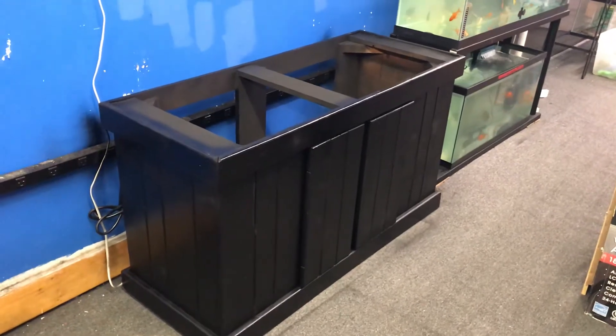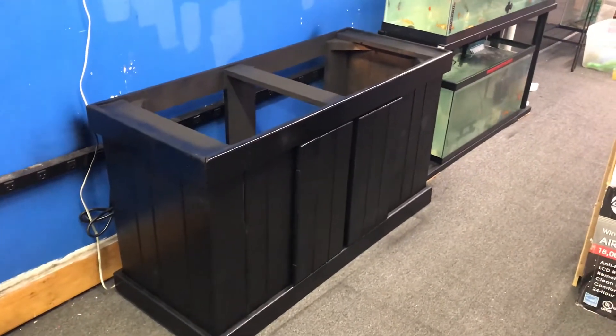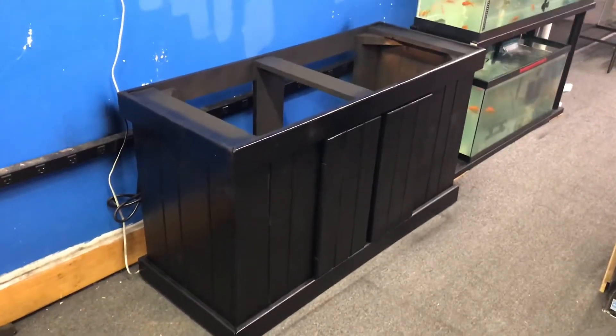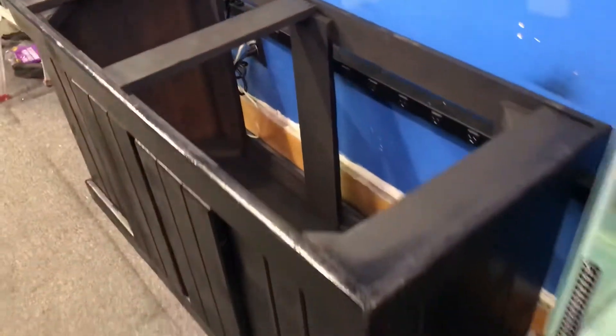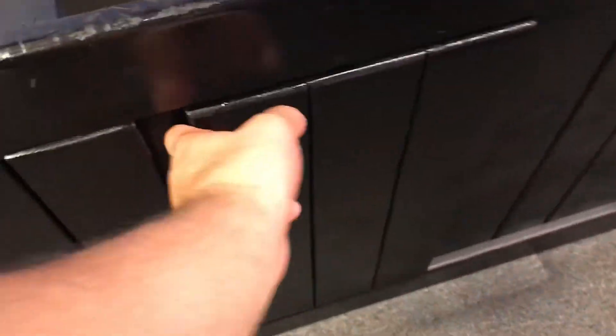Again, a 75-gallon, 90-gallon, or 110-gallon — pretty much any tank that has a 48 by 18 inch footprint. Stand only 150 bucks, fresh new paint job. You have two doors that open out for lots of storage inside the stand.